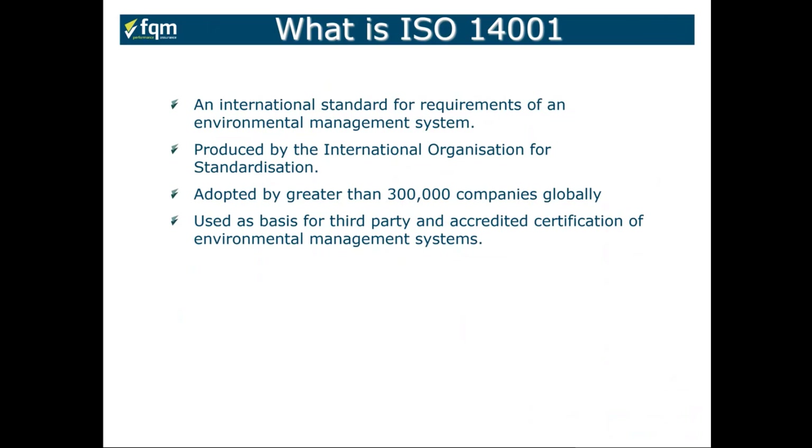So what is ISO 14001? It's an international standard for the requirements of an environmental management system, produced by the International Organization for Standardization in Switzerland. It's been adopted by more than 300,000 companies globally and is used as a basis for third-party accredited certification against your environmental management practices.